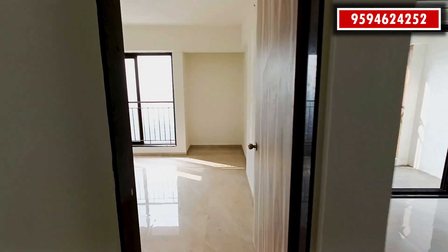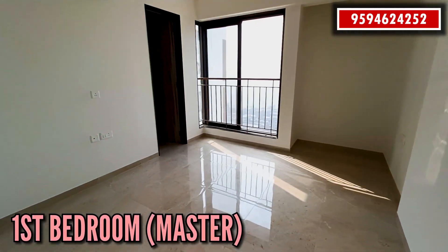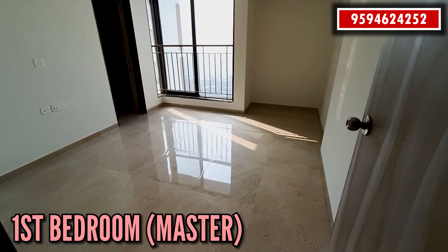Moving forward to your bedroom — it's a master bedroom with a huge balcony.